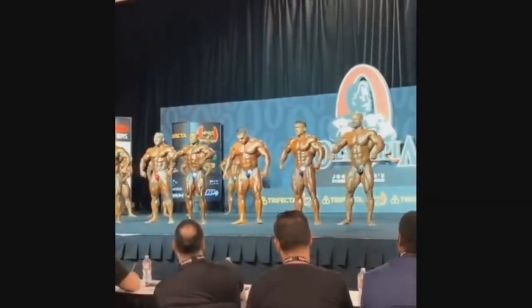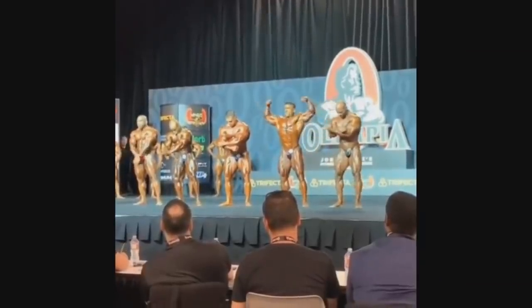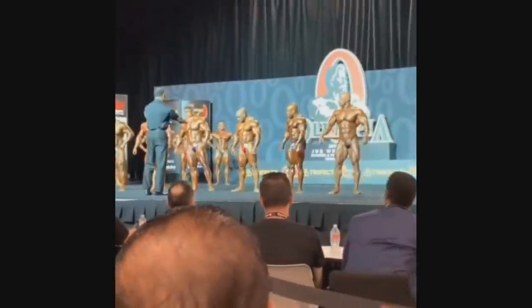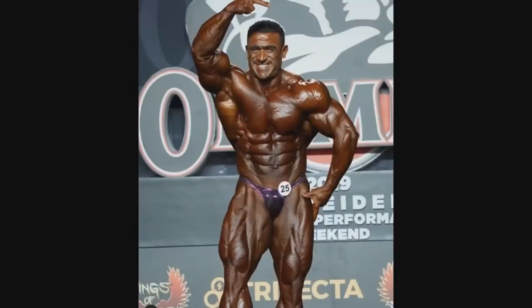It seems like the judges are rooting for Derek — they were really hoping for Derek to win it, expecting him, being last year's runner-up and being American. But I don't think they will give it to him because Kamal just looks much better. Here is a high-quality photo of Eduardo Correa — he looks conditioned, matured, but not that good.